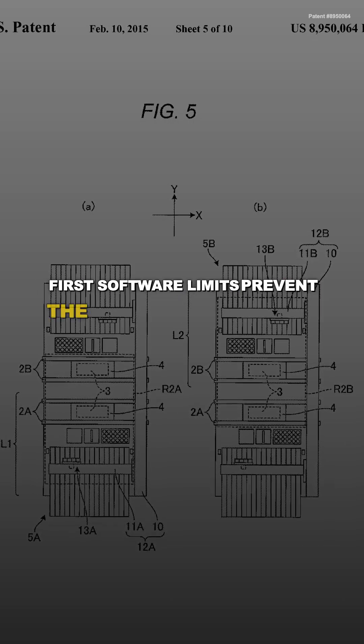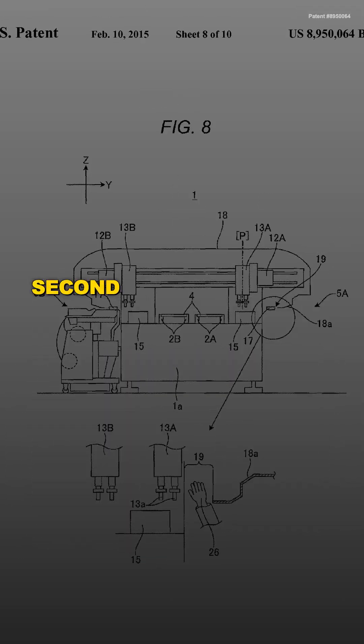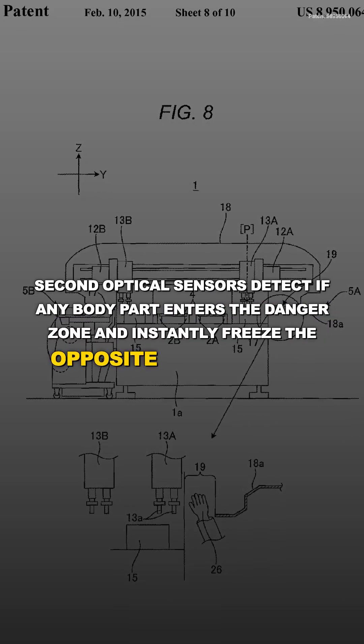First, software limits prevent the working robot from ever entering the maintenance zone — like an invisible wall. Second, optical sensors detect if any body part enters the danger zone and instantly freeze the opposite robot mid-motion.